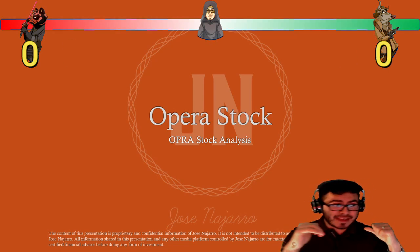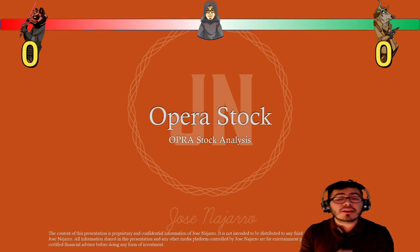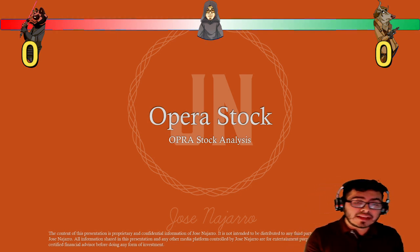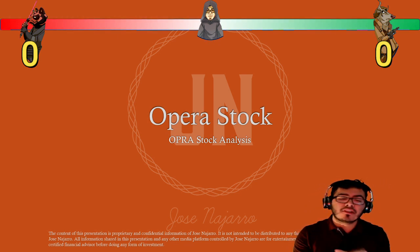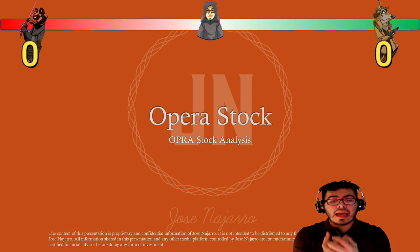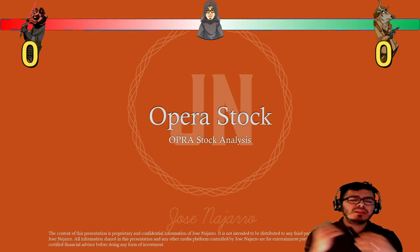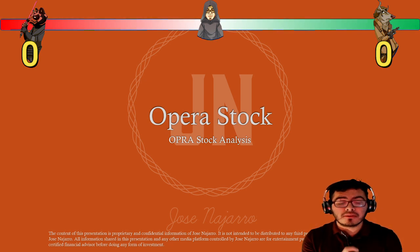Welcome to another episode. My name is Jose Naharo and today we're going to take a look at Opera Stock. Today we're going to do something different — I got tired of looking at all these large cap companies that everybody's taking a look at. I decided to take a look at some small cap companies which a lot less people are familiar with, and I'm trying to see if I can find a hidden gem somewhere.